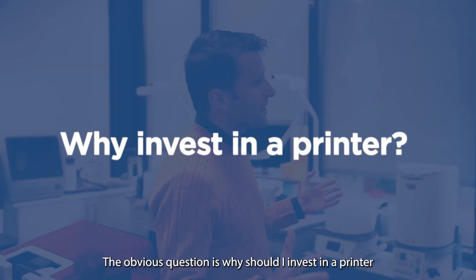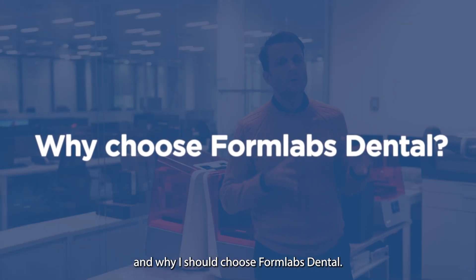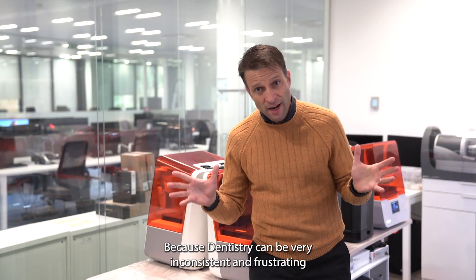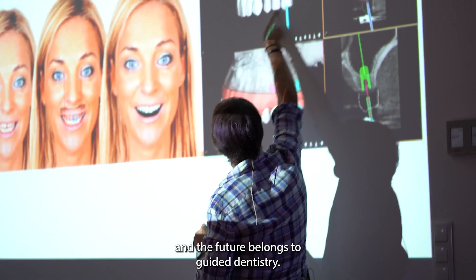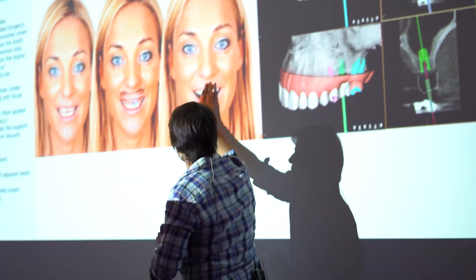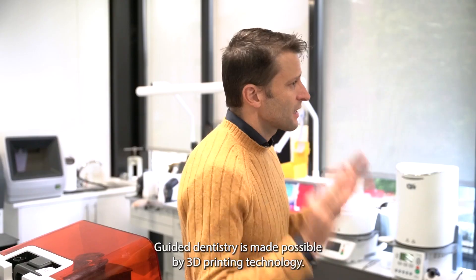The obvious question is: why should I invest in a printer, and why should I choose Formlabs Dental? Because dentistry can be very inconsistent and frustrating, and the future belongs to guided dentistry. Guided dentistry is made possible by 3D printing technology.